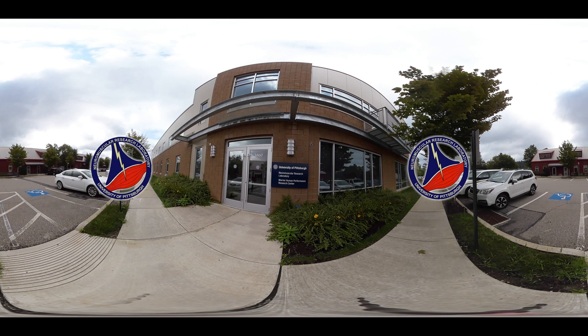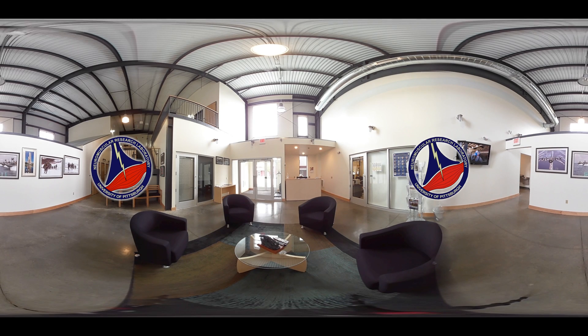The Neuromuscular Research Laboratory, or NMRL, is the applied research facility of the University of Pittsburgh Department of Sports Medicine and Nutrition in the School of Health and Rehabilitation Sciences. Researchers here focus on optimizing human performance and mitigating musculoskeletal injuries to improve both the quality of life and resiliency in athletic, military, and other active populations.